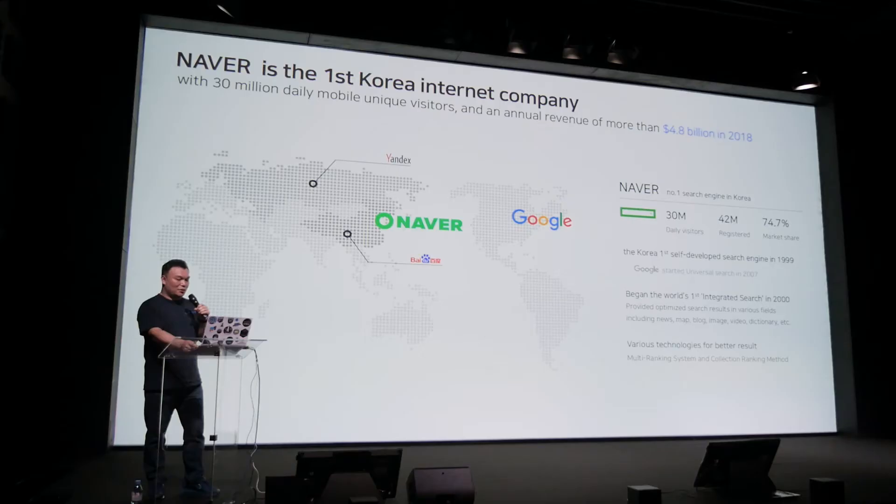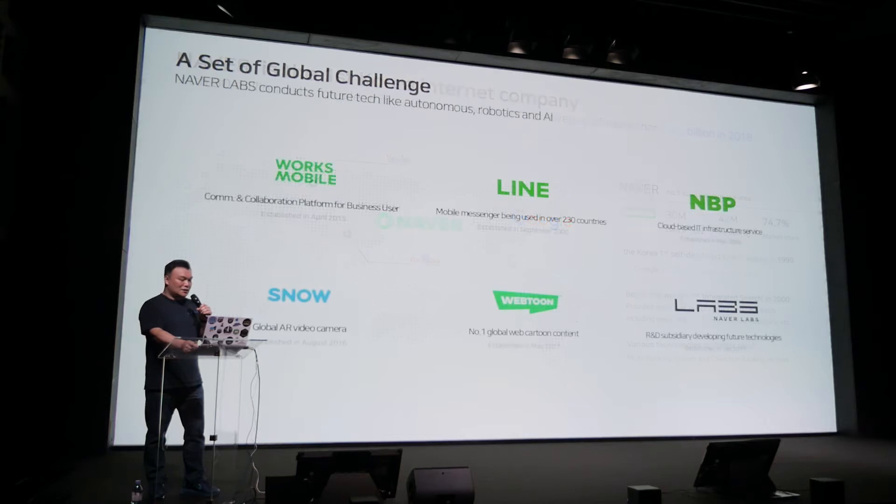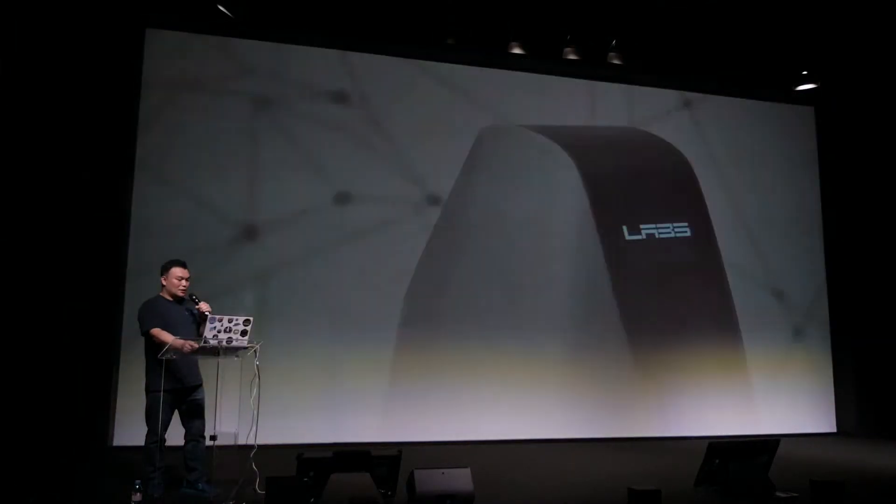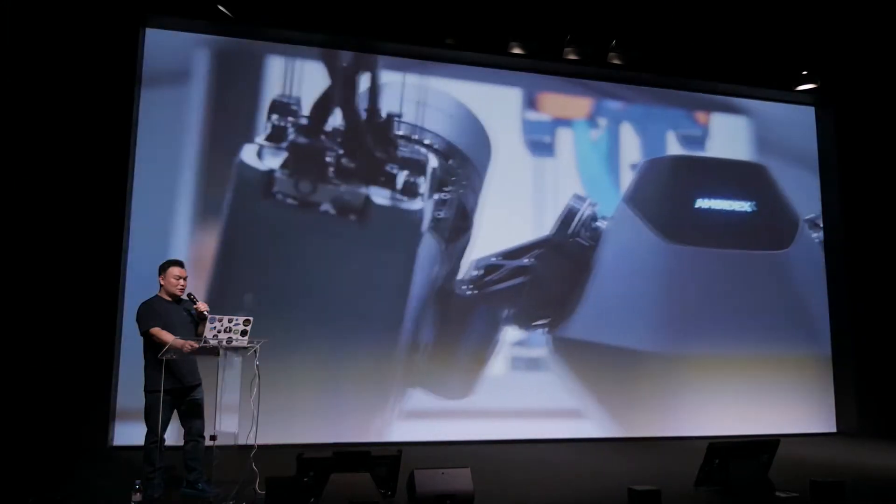Naver is actually the number one search engine in Korea, and it has six subsidiaries. Naver Labs is the R&D subsidiary, developing technologies that will change our future, and this video is our CS6 vision.